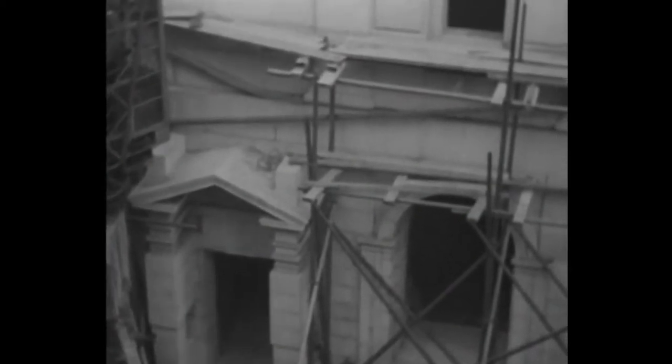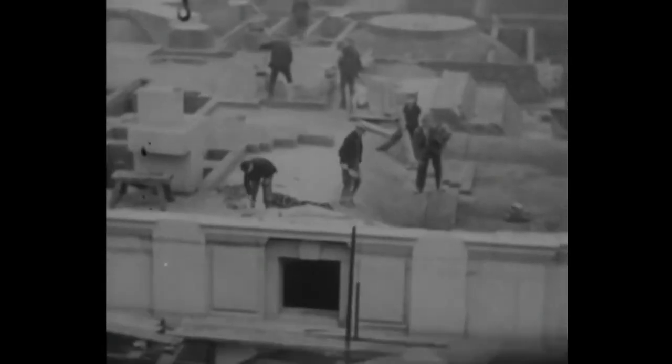But a century will have rolled by before the mighty edifice is completed. When that happy day arrives, the Metropolitan Cathedral will be an imposing reproduction of this model.